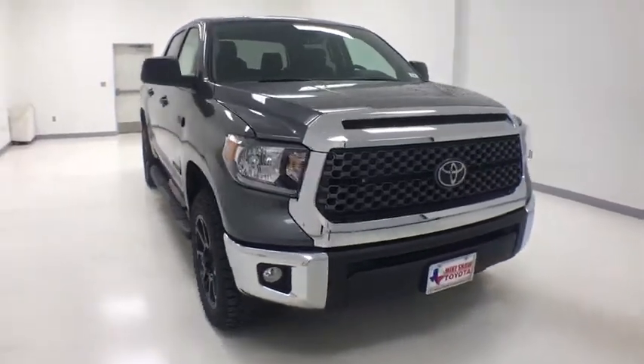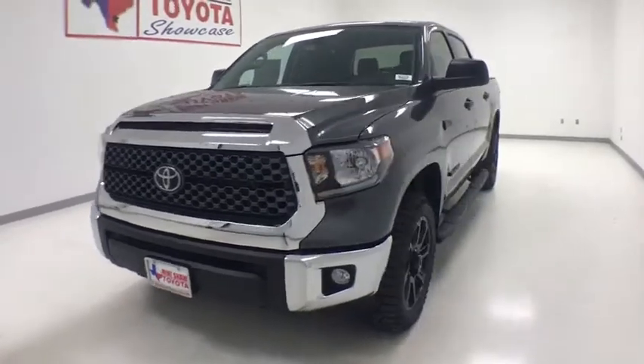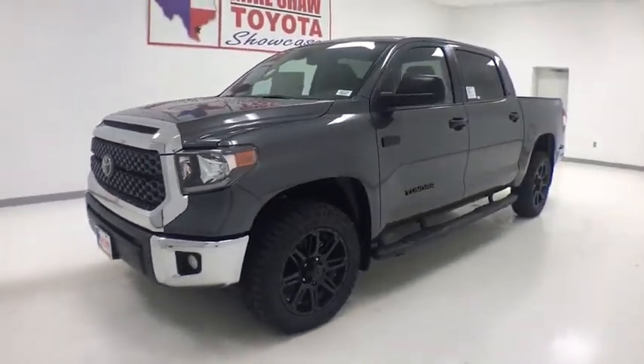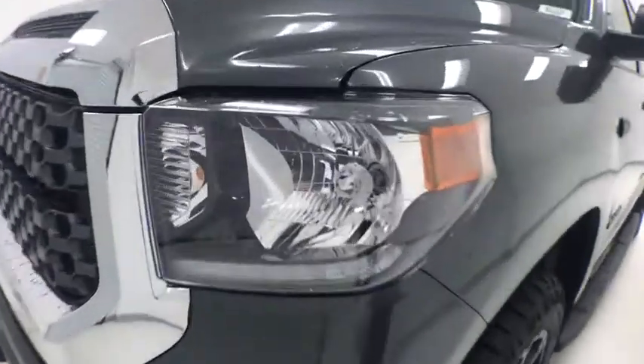We are pleased to show you the 2020 Toyota Tundra. The Tundra has a number of unique features useful for those using it as a work truck, including extra-large door handles, a deck rail system, and an integrated tow hitch.